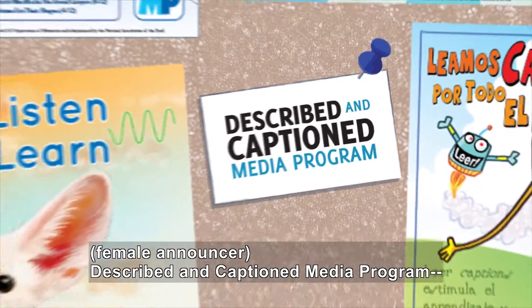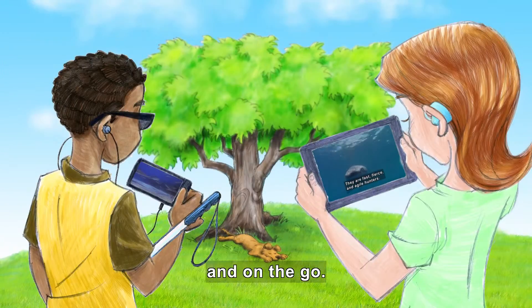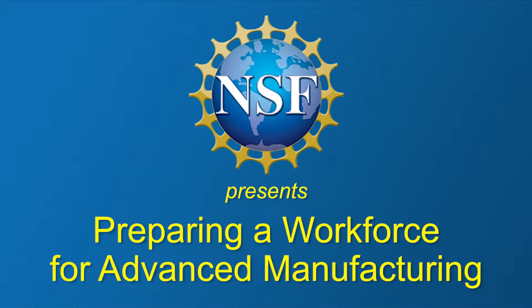Described and Captioned Media Program — in the classroom and on the go. DCMP.org. National Science Foundation presents: Preparing a Workforce for Advanced Manufacturing.